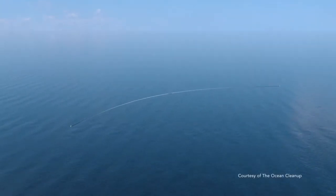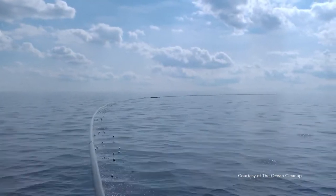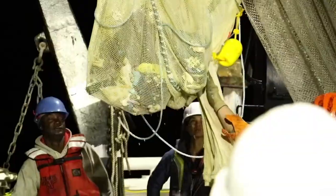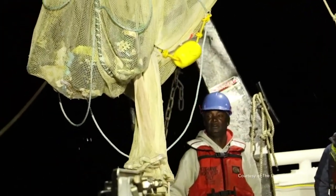The Ocean Cleanup is really the first ever project of this scale to rid the oceans of plastic. Cleaning these garbage patches with conventional methods like vessels or nets would take centuries and it would cost billions of dollars.